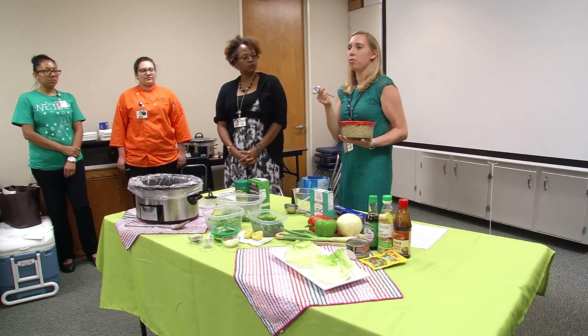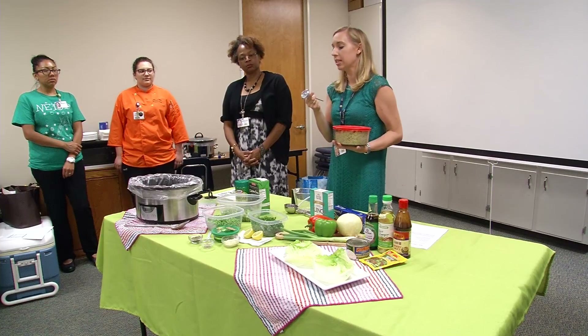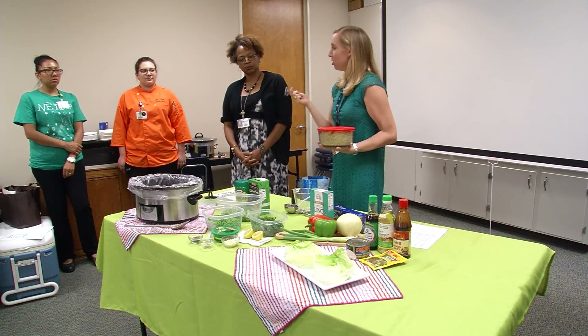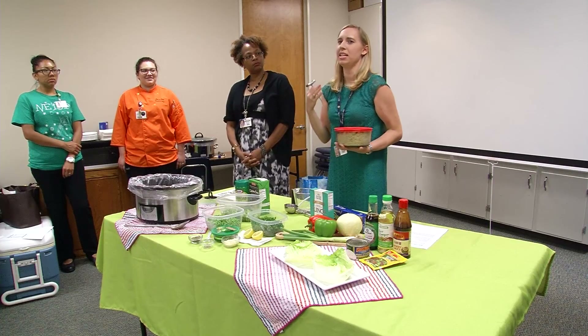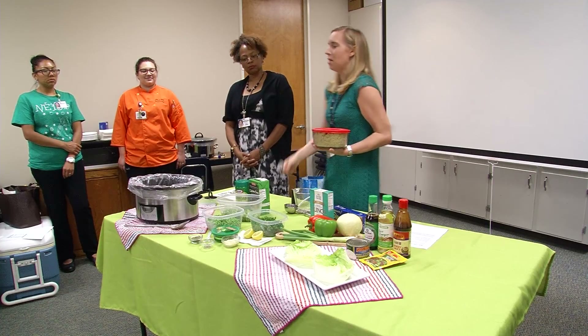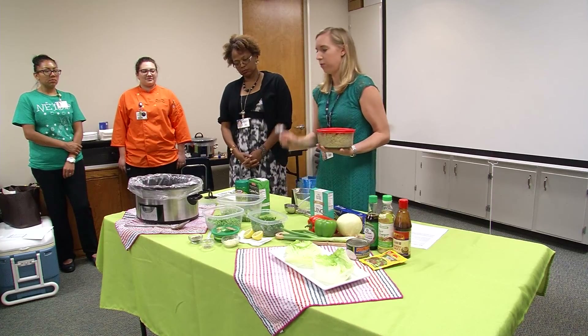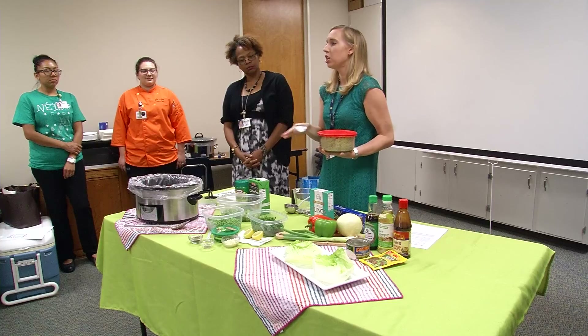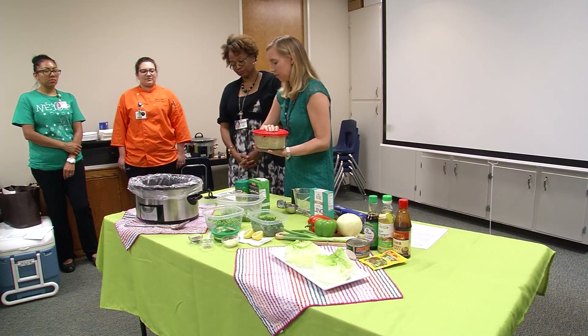One thing to remember is that if you are using something a little bit different, say a leaner meat, you want to adjust the cooking time. And that is where your food thermometer really comes in handy. The biggest reason we use a food thermometer is because it keeps us from undercooking our food and potentially getting a foodborne illness. The other reason is because we don't want to overcook our food — we don't want to affect the texture. A crock pot cooks pretty evenly, especially when you add some liquid to it.